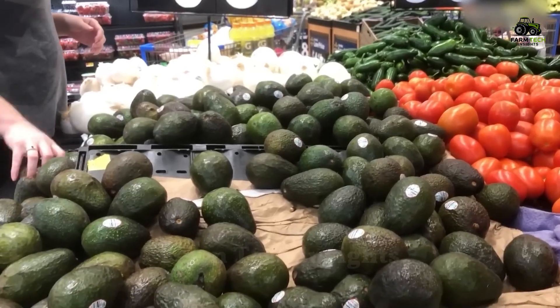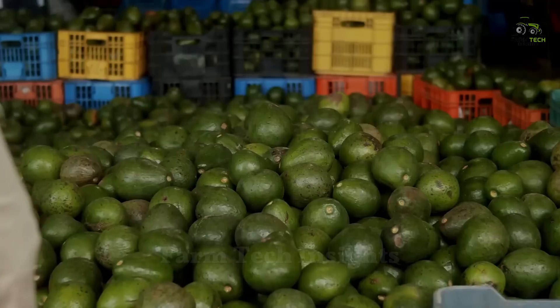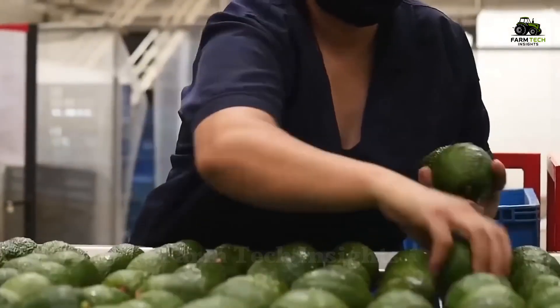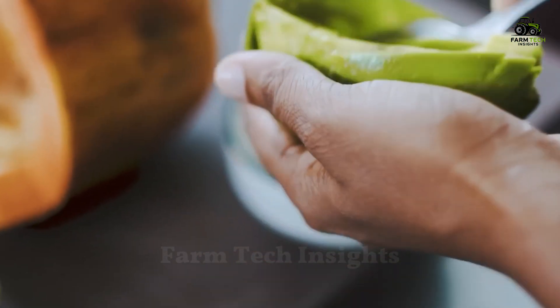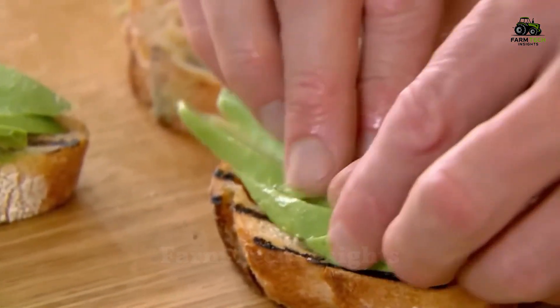In the United States, people consume more than half a million tons of avocados each year, nearly half of which come from Mexico, which can bring in more than $10 billion in revenue each year. Avocados are loved not only for their taste, but also for their versatility and nutritional value, making them one of the country's main exports.